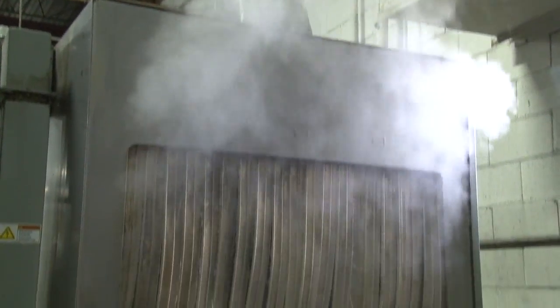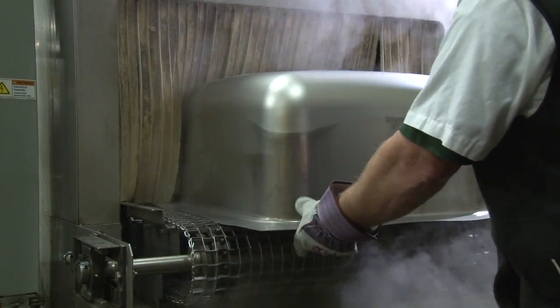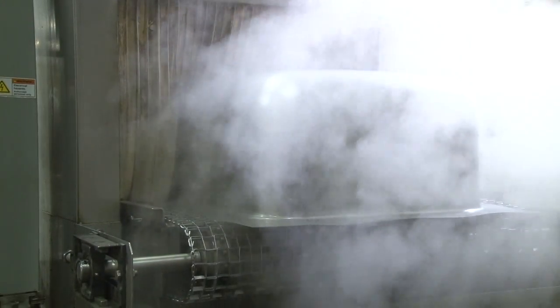Today, many facilities are utilizing boilers, humidifiers, sterilizers, and commercial equipment that regularly release water exceeding 140 degrees.